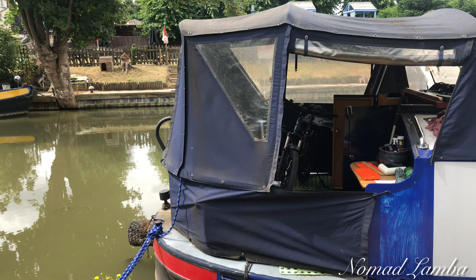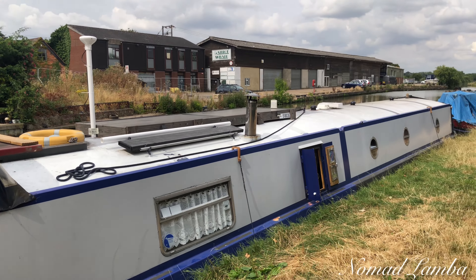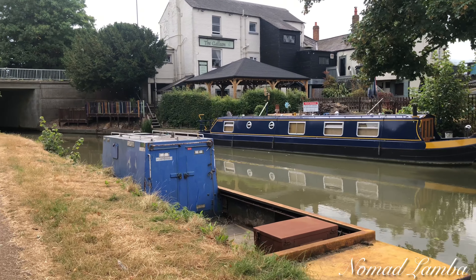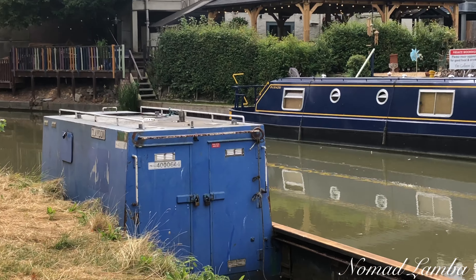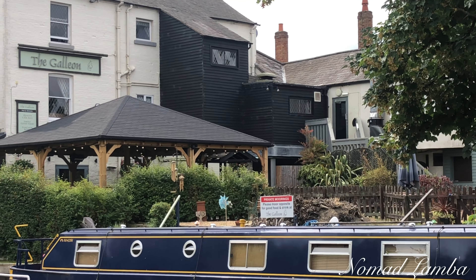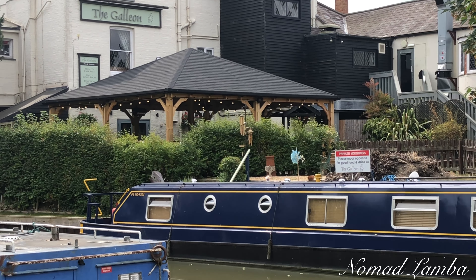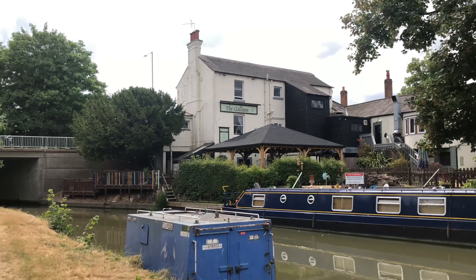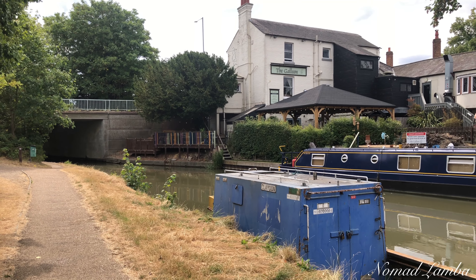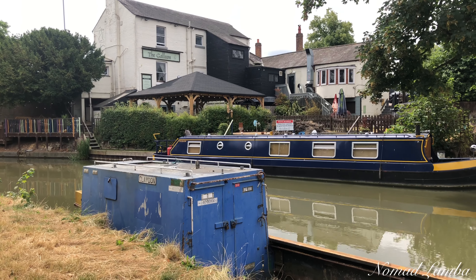Some people are sitting in the boats. I'll try to talk about it. These are private moorings. Let me zoom in. Private moorings. Please moor opposite for good food and drink at the Galleon. My goodness - this canal is built right next to a very big restaurant. It seems it has to be a business. People come and have built this restaurant alongside it.